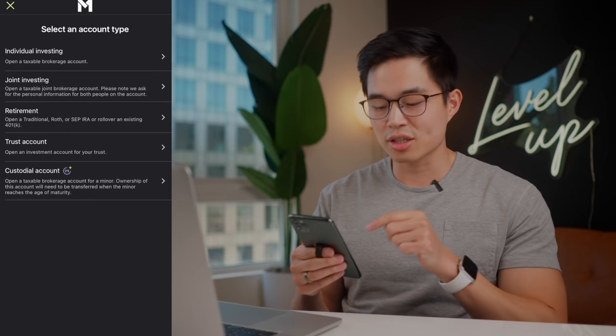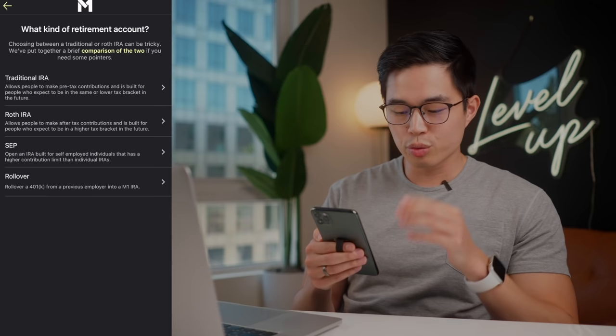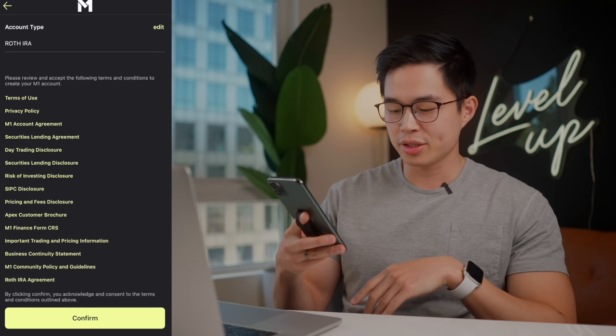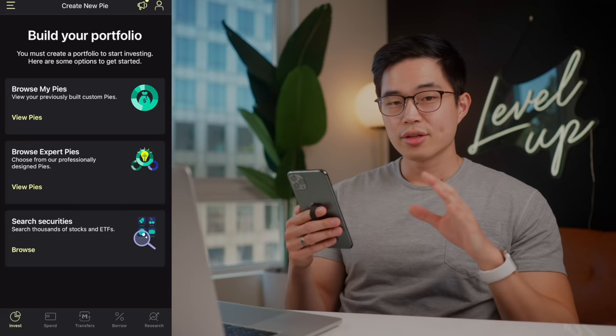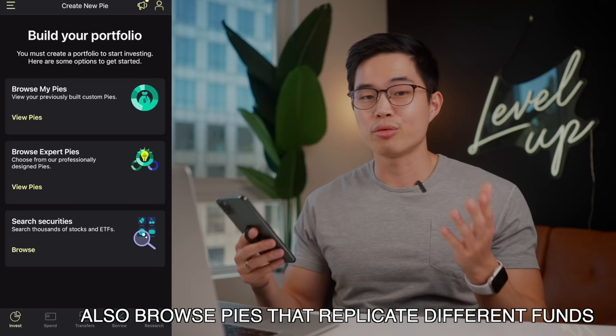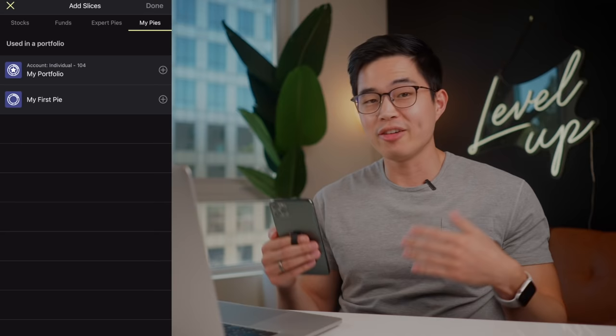So I'm going to click Retirement, then we're going to choose which one we want — we're doing a Roth IRA for this one. It's going to have you review and accept the terms and conditions, and then you'll click Confirm on the bottom. Now this is the cool part about M1 Finance — this is where you can create your own pies and you can just look through different stocks and ETFs and do a lot of research on them. So I'm going to click on Browse My Pies. Here it's going to show you some of the pies that I've made before, but let's actually make a new one.